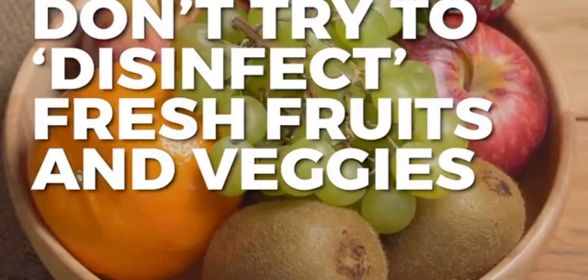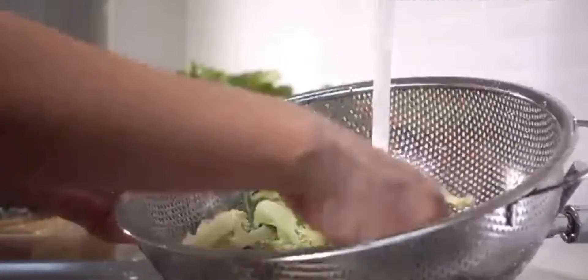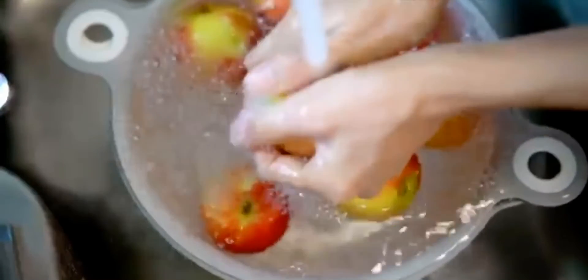Don't try to disinfect fresh fruits and veggies. The USDA recommends rinsing produce under cold, running water to remove any dirt. A firm surface, like apples or carrots, can be scrubbed with a brush. Do not use soap or a diluted bleach solution.